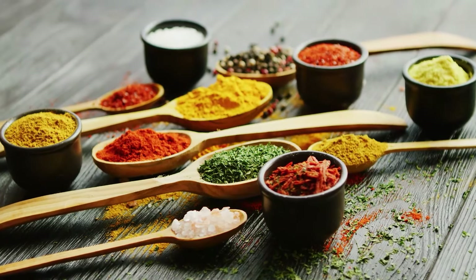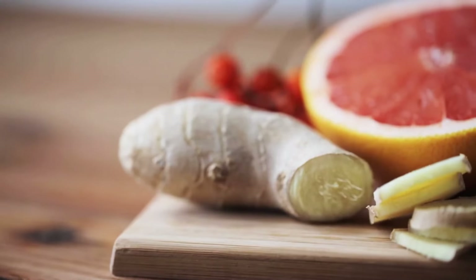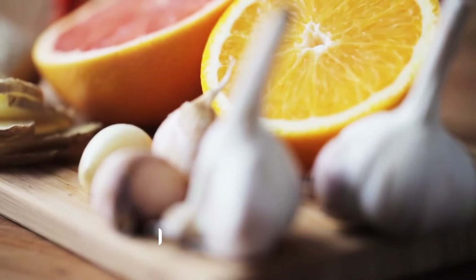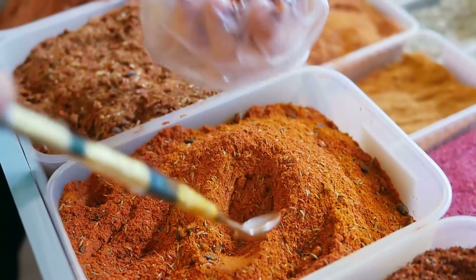As we conclude our spice-filled journey, your kitchen is a health treasure. From ginger to garlic, each spice brings unique benefits for lowering creatinine and enhancing kidney function. Have you tried any of these spices? Share your thoughts and experiences in the comments. Let's keep the health and flavor journey going.